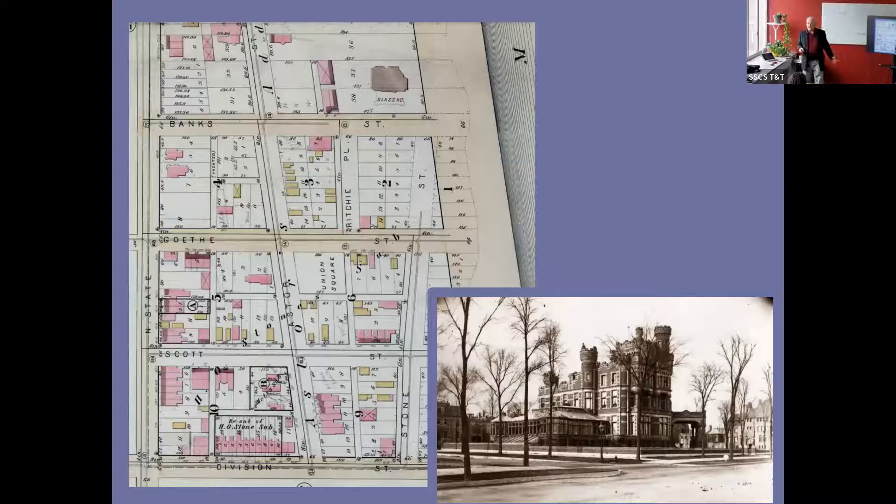These are fascinating to study for the little Chicago history stories that they tell. For instance, if you look at the 1886 ones online through the Encyclopedia of Chicago, you'll see up in the Gold Coast a particular mansion on the south side of which it says 'Glass House' — that is the Potter Palmer Mansion with the conservatory that Mrs. Potter Palmer had built on the south side for flowers and plants.